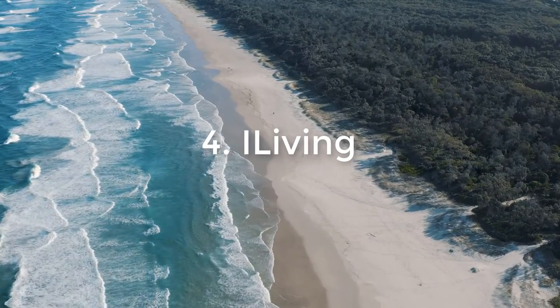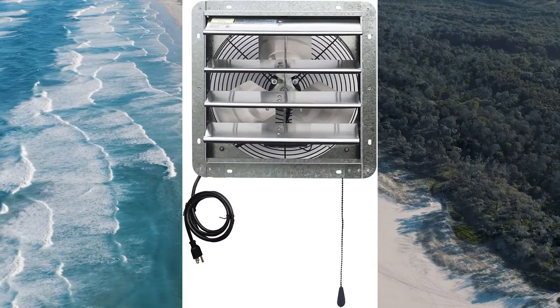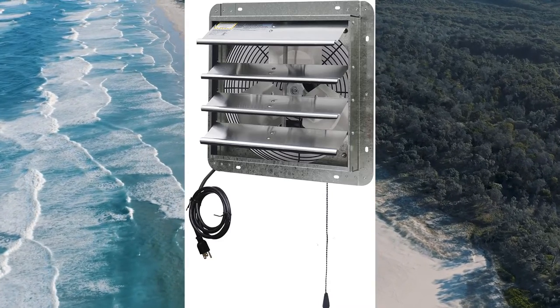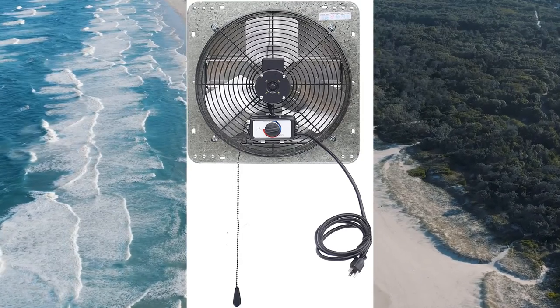Number 4: iLiving. The iLiving attic fan is an excellent way to keep your home comfortable during the summer months. You may be thinking that air-conditioned rooms are airy and beautiful, but with these fans you will be able to live in a warm and cozy place that will keep you comfortable throughout the hottest parts of the year.